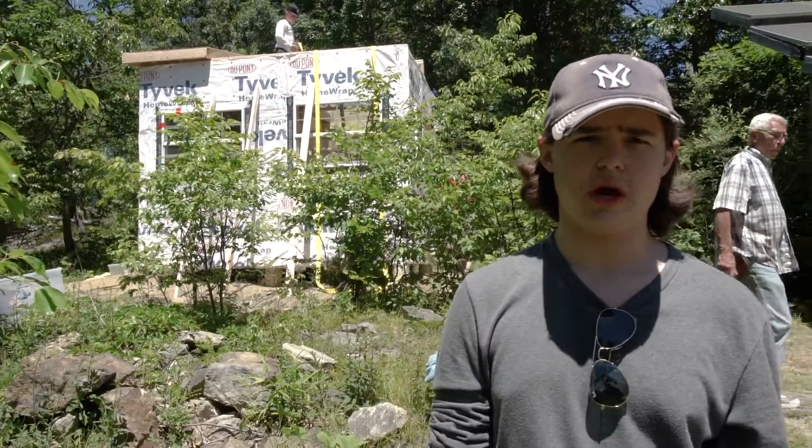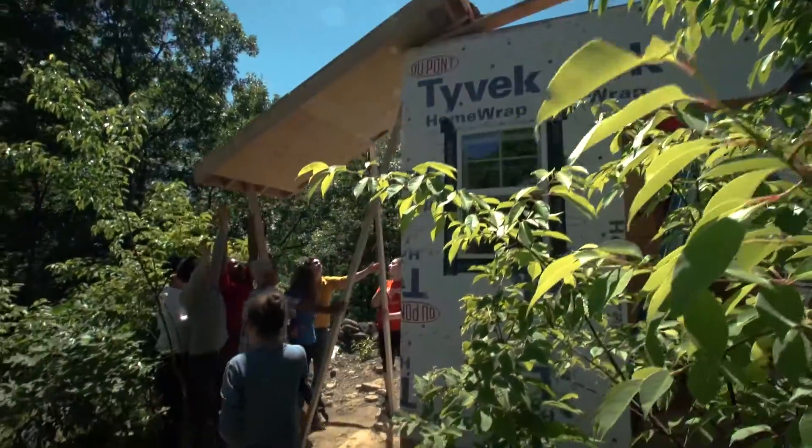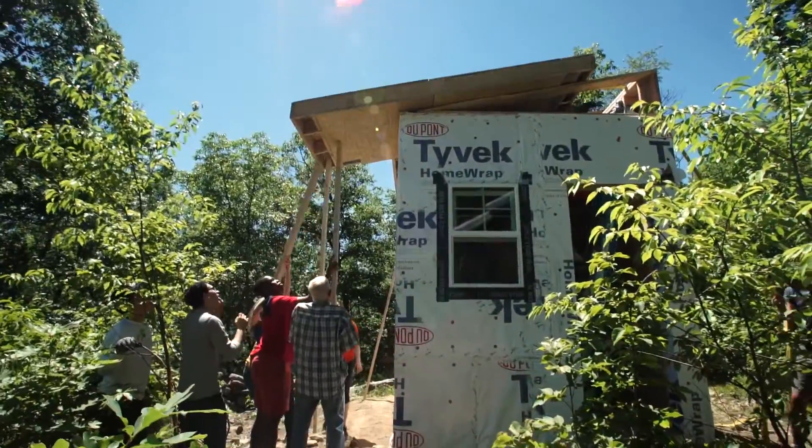For some of these triangular pieces, we had to use trigonometry. We just got the roof on. The kids are finishing up sealing the exterior of the house with Tyvek, and we have a team working on putting the siding on.